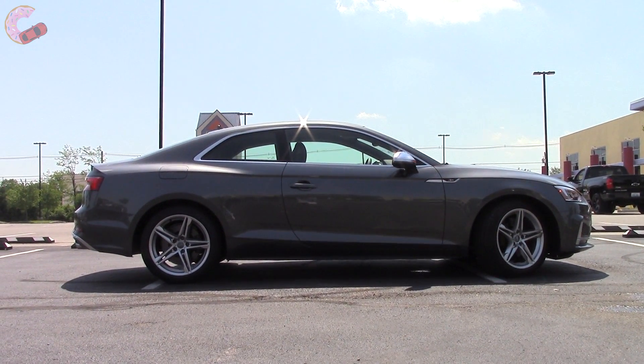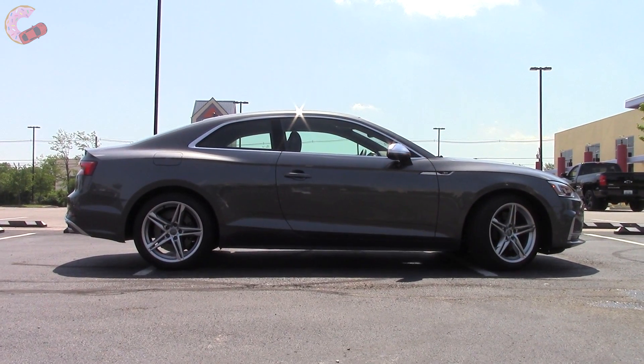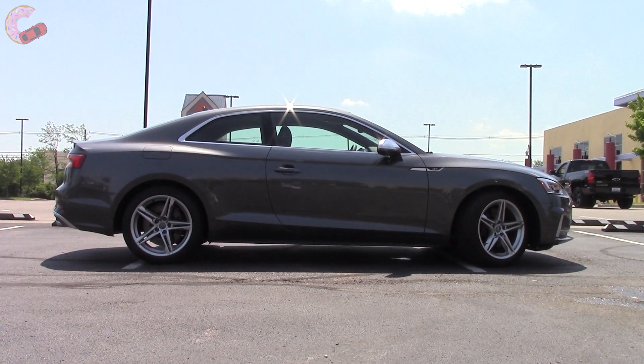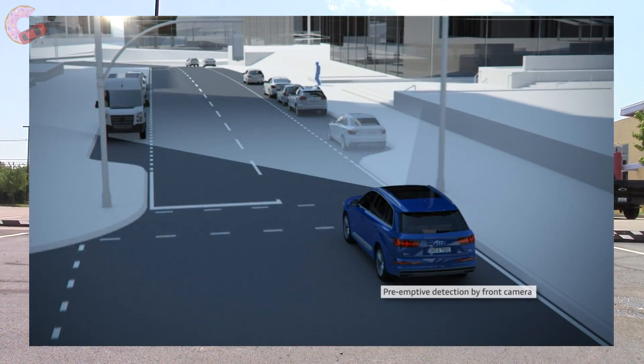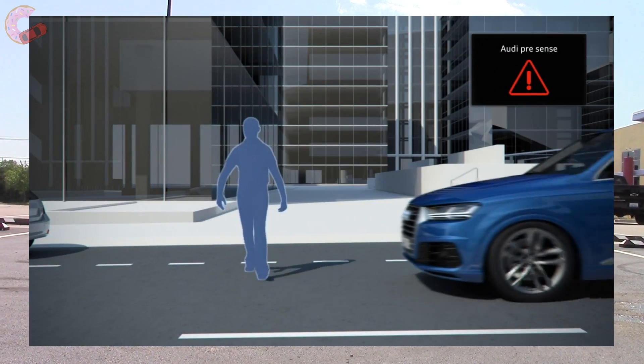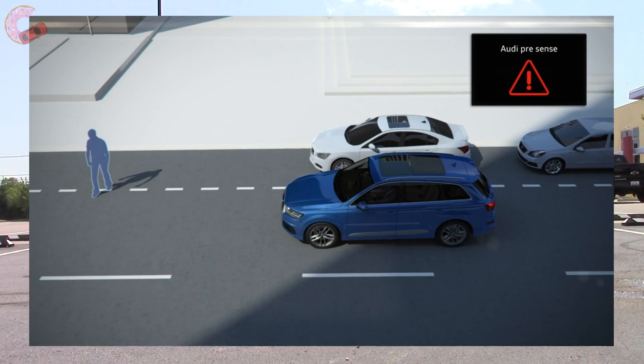In regards to safety, there are no official ratings yet, but the very similar Audi A4 achieved a Top Safety Pick Plus rating for 2017. The S5 also has Audi Pre-Sense Basic and City as standard equipment, which can automatically brake at speeds up to 52 miles per hour and detect pedestrians.